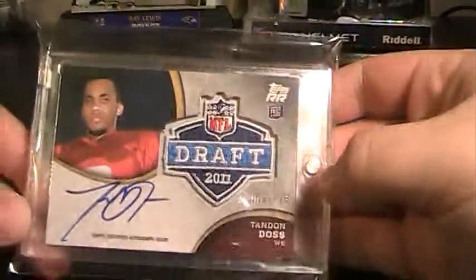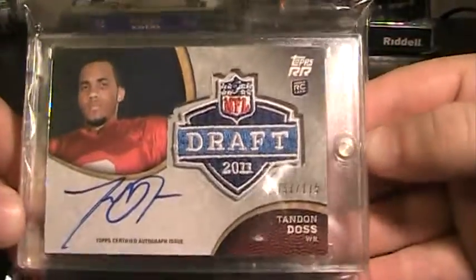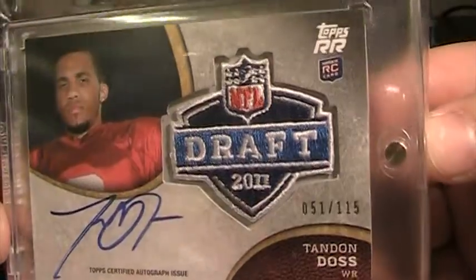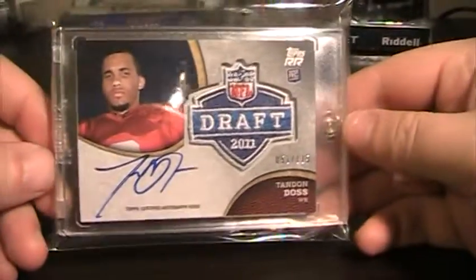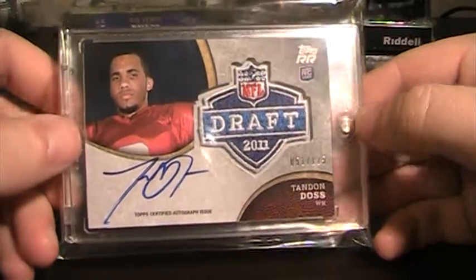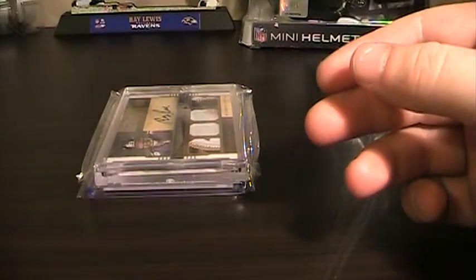And now for the PC pickups. The first one I got off eBay. I got it real cheap — it's a Tannen Doss manufactured draft patch auto, and it's on card. It's from 2011 Rising Rookies, numbered 51 of 115. That was a nice addition. I want to get more of his stuff — I think he'll have a pretty decent year.